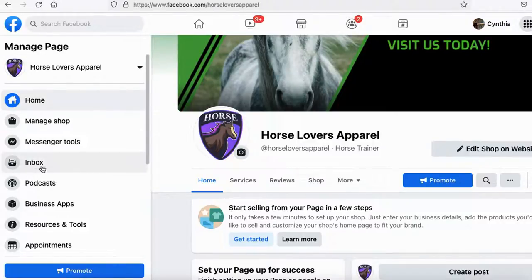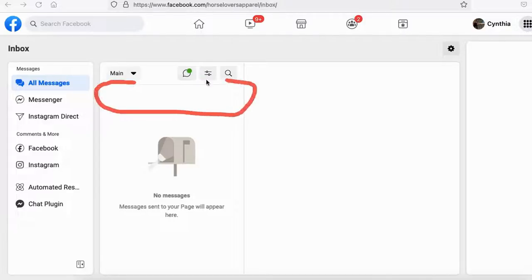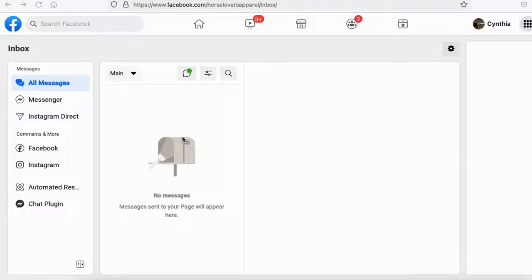The next one is Inbox. Once anyone messages you on Facebook, you'll get your messages here. Customers may have questions about your products, services, shipping information — anything from your customers, you can find through your inbox.